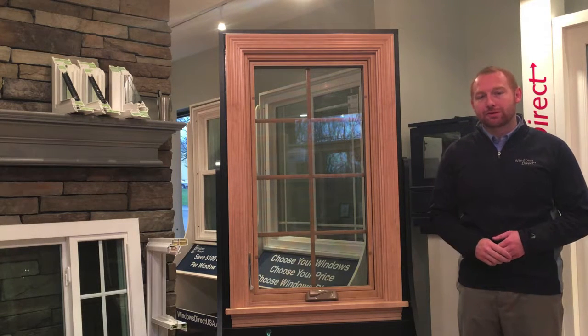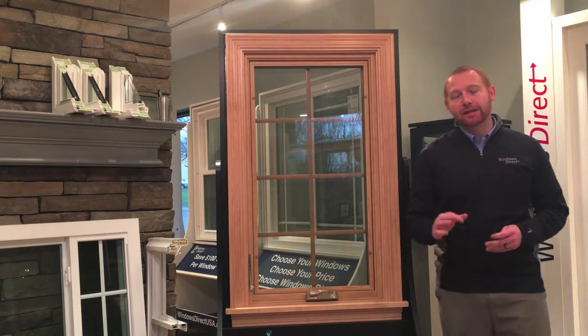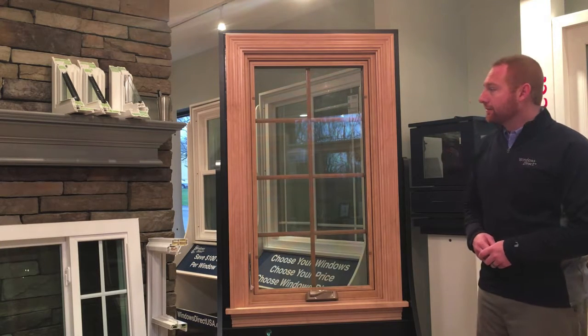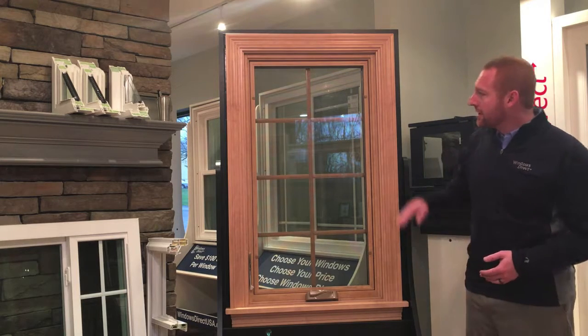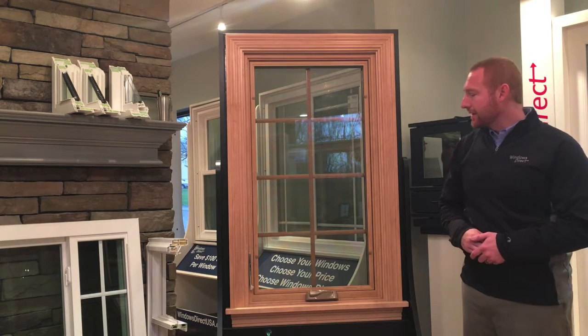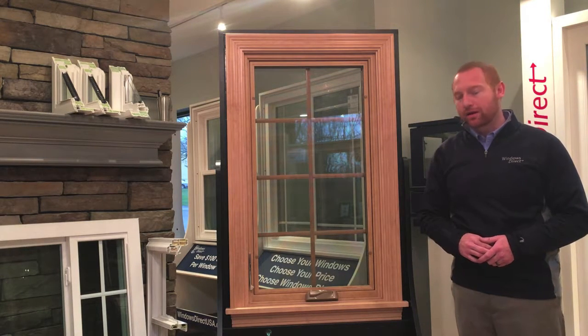Hi, I'm Chris with Windows Direct. Today we're going to be talking about casement windows. Casement windows are a very popular choice here at Windows Direct. A lot of homeowners choose them because of their superior energy efficiency, their clean lines, and their aesthetic appeal that you can't find in another product.